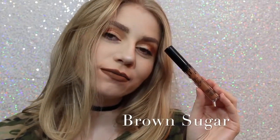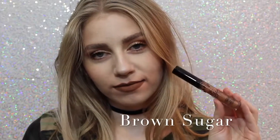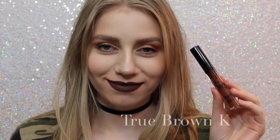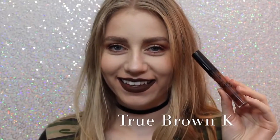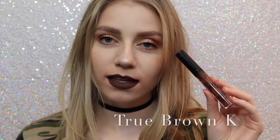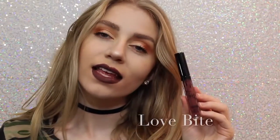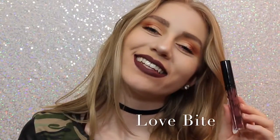Next is Brown Sugar, which is a couple shades darker and a little bit more cool than Dolce K, but it is so beautiful, and this is also one of my favorite shades. Next is True Brown K — I love how brown lipstick looks on me personally. I know that everybody loves brown lipstick, but I love it. It's literally one of the — it's a perfect chocolatey brown color. Next is Love Bite. Love Bite I like, I don't love it — I don't know why I don't love it, I just don't.